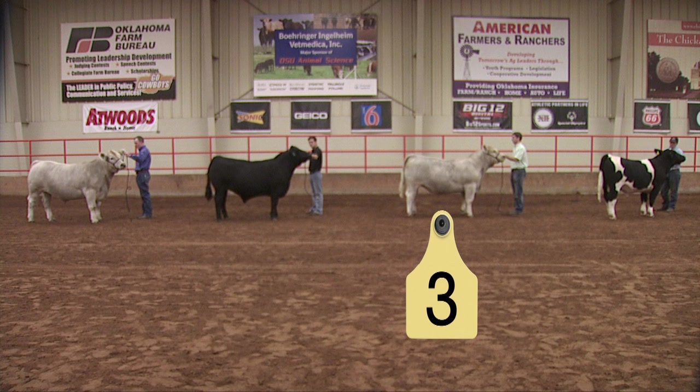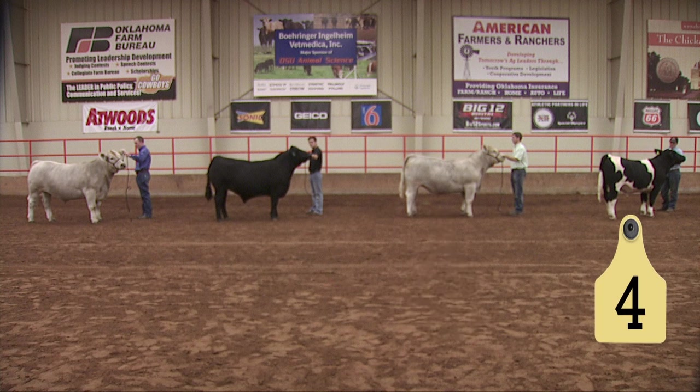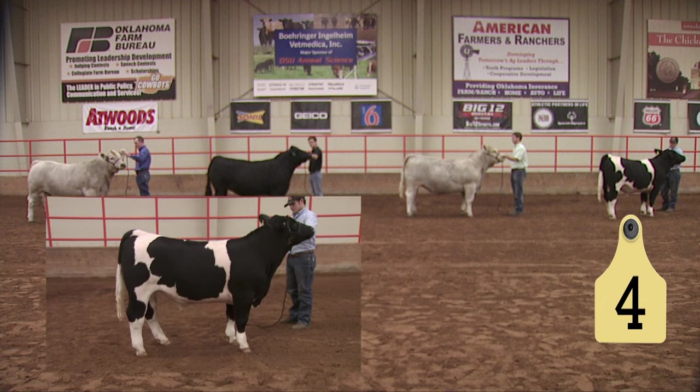He makes an easy and logical class winner in this particular class of steers. On the other end of the spectrum, the number four steer has some positives — strength at the top, being long and clean fronted, extremely level in his hip, and actually getting out on the move and going with some reach and flexibility. A calf that's easy to like.